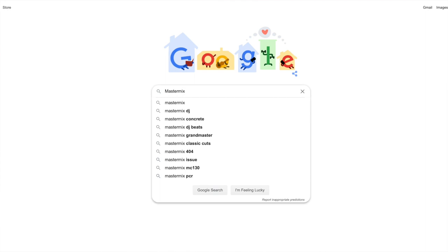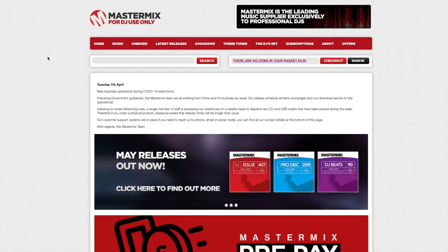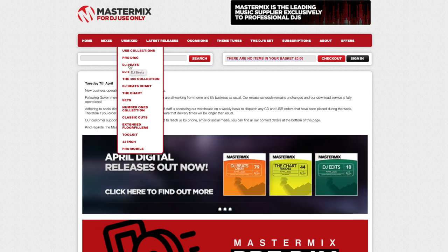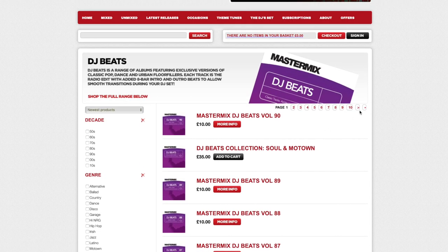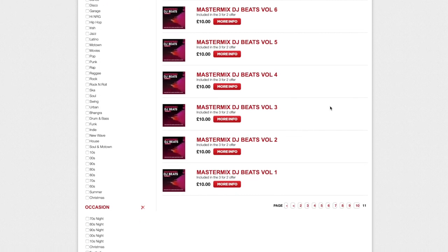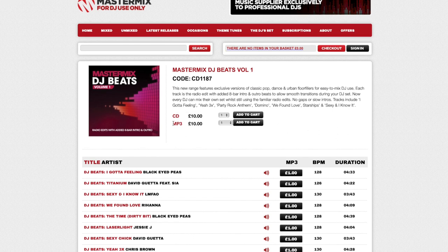A great website to try if you are after those old-school tunes is mastermixeddj.com. Once on the site, click on unmixed and select DJ Beats from the drop-down menu. You'll see they have 90 albums available in that collection alone, and they do bundle deals as well, so I'm sure they'll have exactly what you want. The DJ Beats selection contains tunes that have the intros and outros for DJs to make it easier to mix.